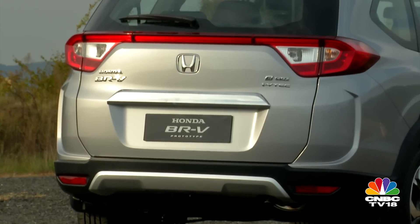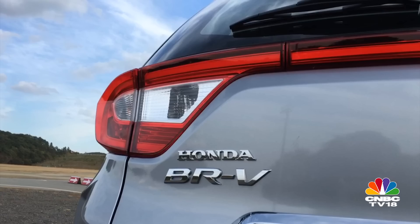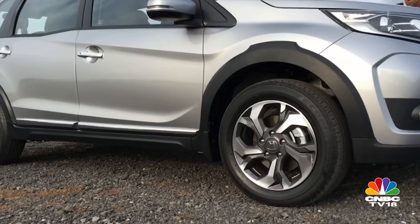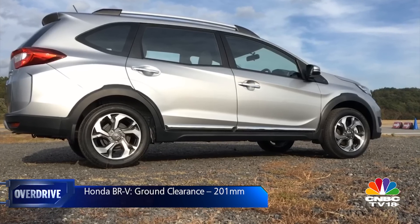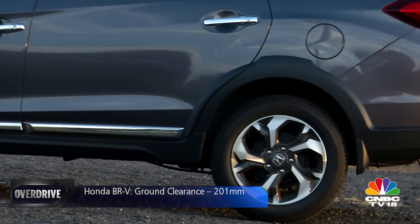Like the Creta, the chrome bar over the rear registration plate looks like an afterthought. The black cladding that outlines the wheel arches and underscores the skirts and bumpers looks tastefully crafted and has a good fit. It adds a rugged feel to the design and is complemented well by the 16-inch alloys and the 201mm ground clearance, which isn't the best in class but is generous enough.